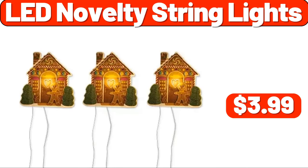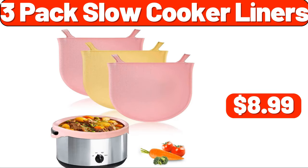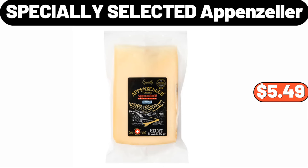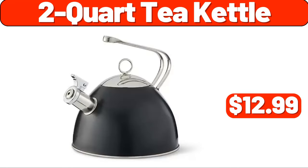Three-pack slow cooker liners, $8.99. Mini slow cooker, $11.99. Specially selected Appenzeller, $5.49. Two-quart tea kettle, $12.99.